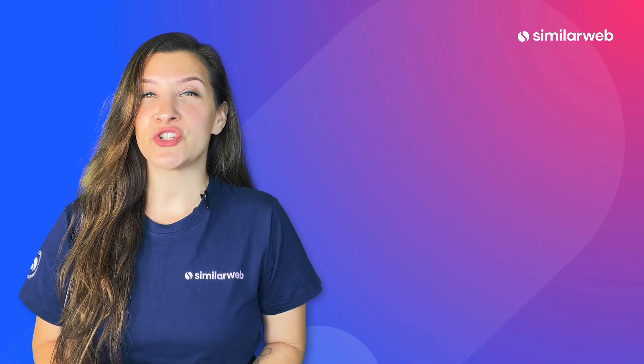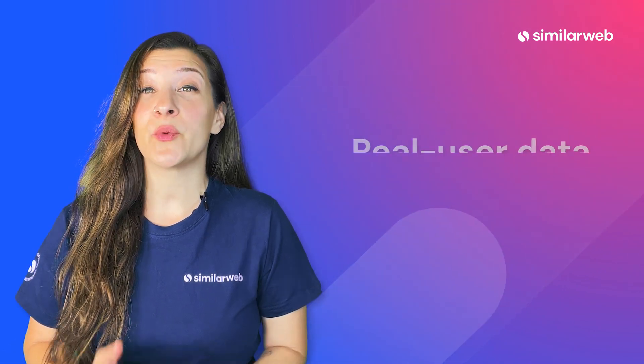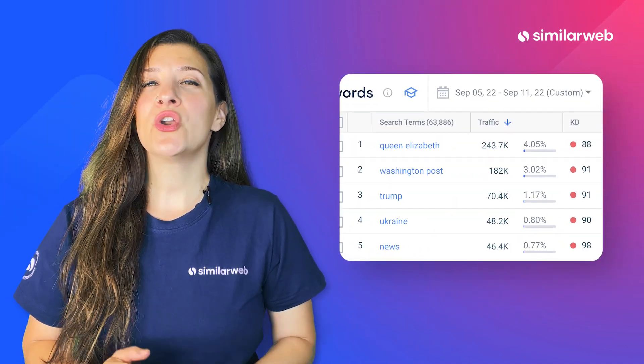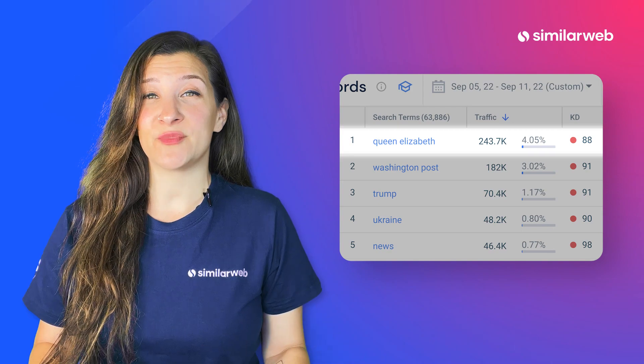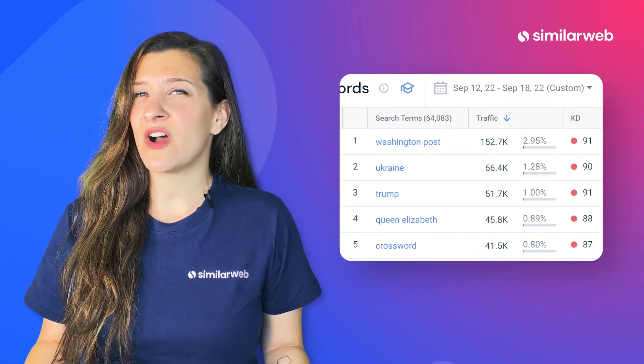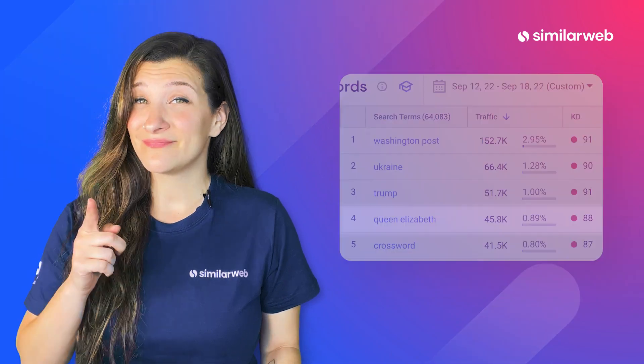SimilarWeb's keyword research optimization tools provide real user data within days. The week of the queen's passing, her name drove massive traffic volume to the Washington Post. If your keyword data lagged, you would have thought the volume was too low to be worth it. And you'd be wrong.